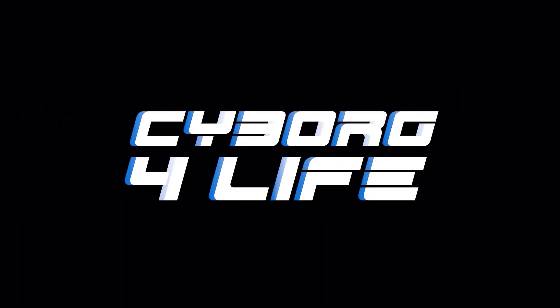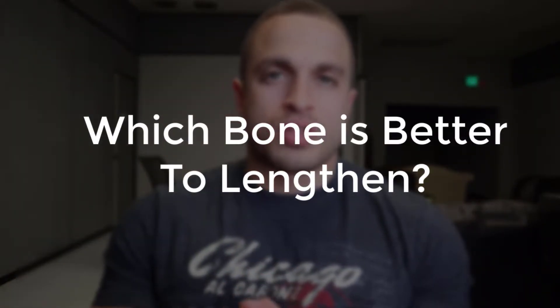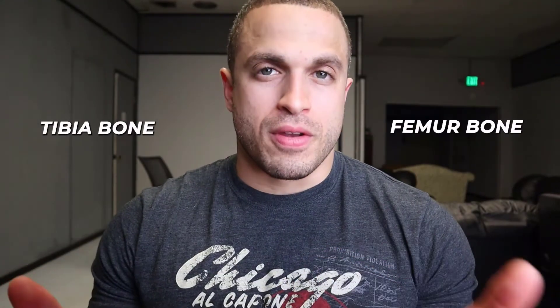Femur or tibia? Which bone is better to lengthen? Victor here and today we're going to be talking about which bone you should be lengthening for your surgery, the tibia or the femur bone.